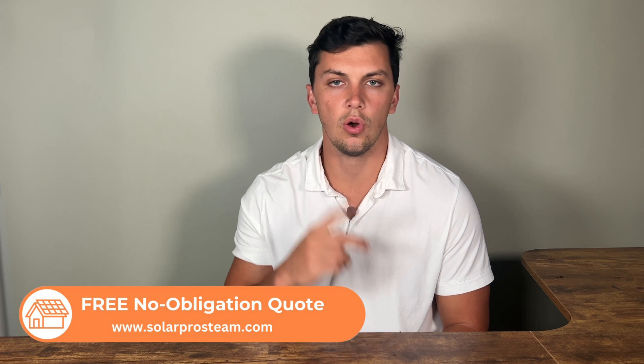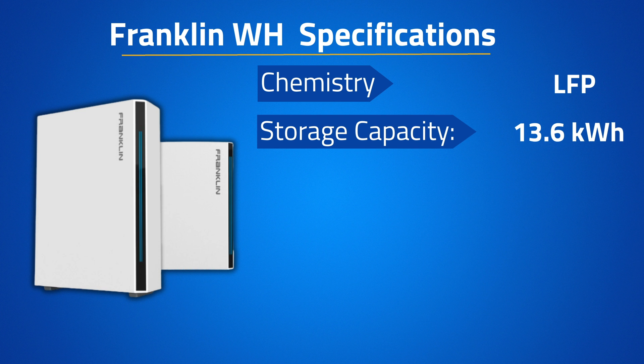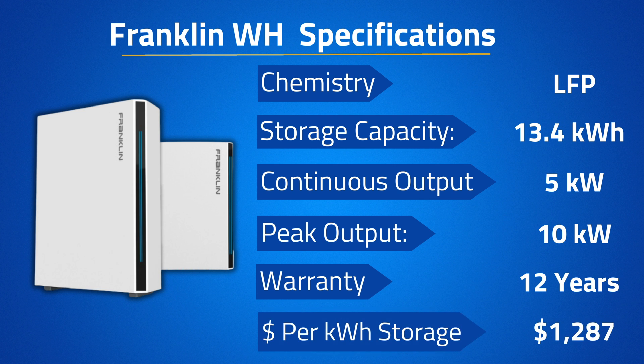Finishing up the list at number one, we have the Franklin Whole Home Battery Backup System — a battery we've been recommending for a while as the best option for true whole-home backup. With one single Franklin Whole Home Battery, you get an industry-leading storage capacity of 13.6 kWh, a continuous and peak discharge power of 5 and 10 kW respectively, and a 12-year warranty. After installation, the cost is approximately $17,500, coming out to $1,287 per kWh of storage.